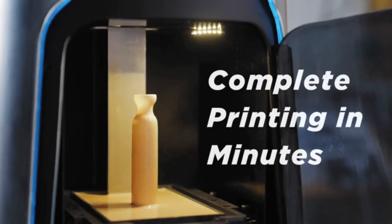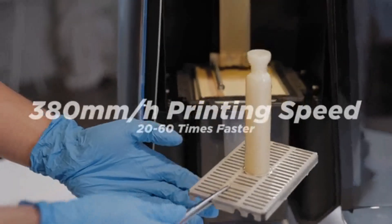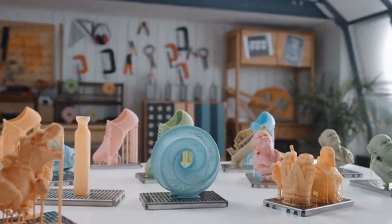At up to 380mm per hour, its printing speed is 20 to 60 times faster than traditional resin printers. Rather than waiting for hours, you can now get your project done in minutes.